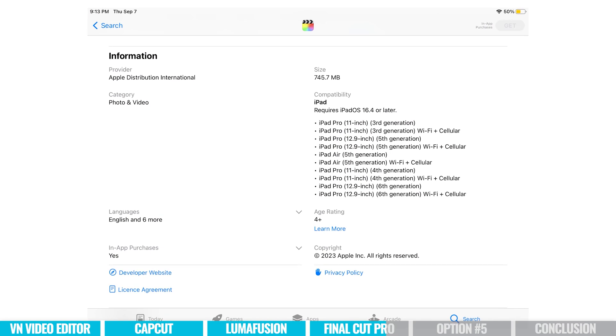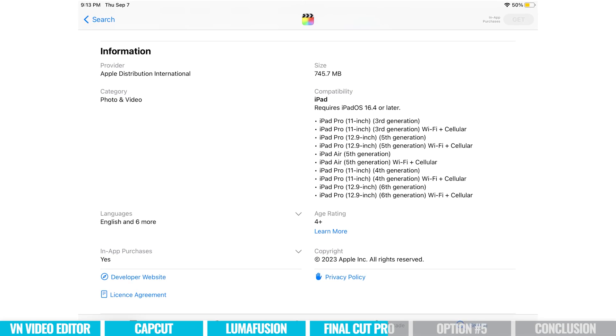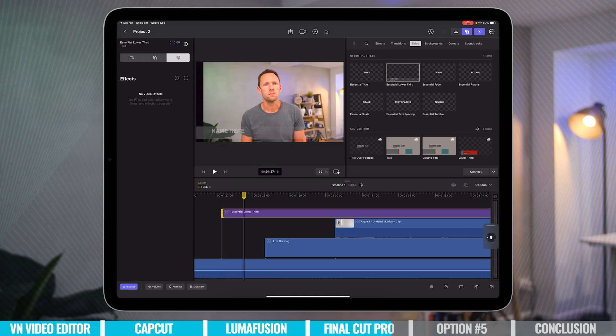The other thing to be aware of is that this won't work on a lot of the older iPads — it needs to be one of the newer ones, essentially an M1 or M2 chip. And while it does have some cool built-in effects like automatic background removal and auto reframing, it's definitely not to the level of effects, AI tools, and things as CapCut.